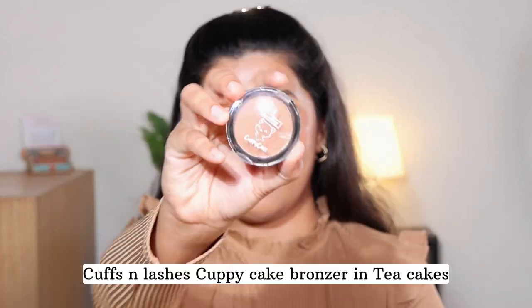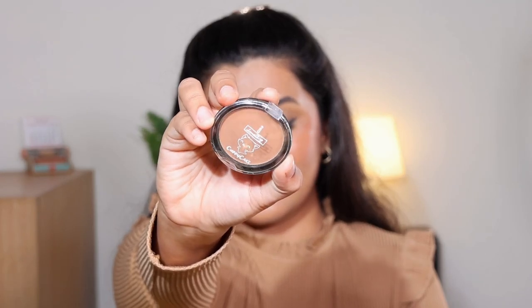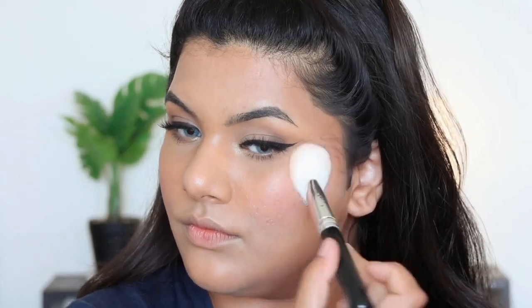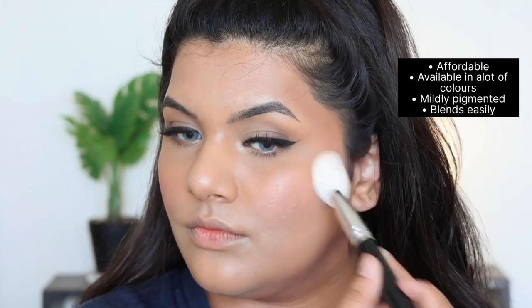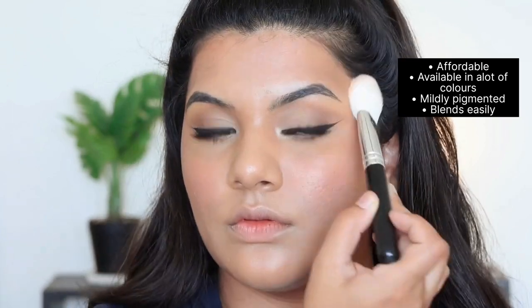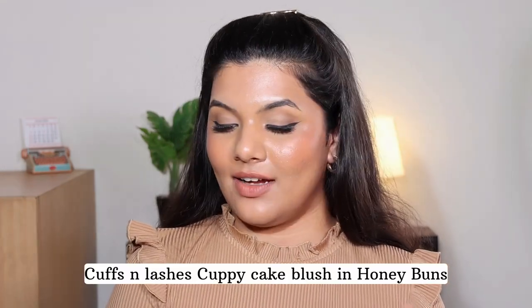The last two products I got are from Cuffs and Lashes — both from the same range. First is the Cuppy Cake Bronzer and next we have the Cuppy Cake Plush blush. The packaging is really adorable. The bronzer retails for 275 rupees and is available in eight shades. I got the shade Tea Cakes which works perfectly for me. I've had it on for six hours — it's quite long lasting and doesn't fade away easily. It's matte finish, not extremely pigmented but decently pigmented. The shade Tea Cakes has neutral undertones so it works for both contouring and bronzing. It also doesn't have a lot of kickback — it's not a powdery or chalky formula.